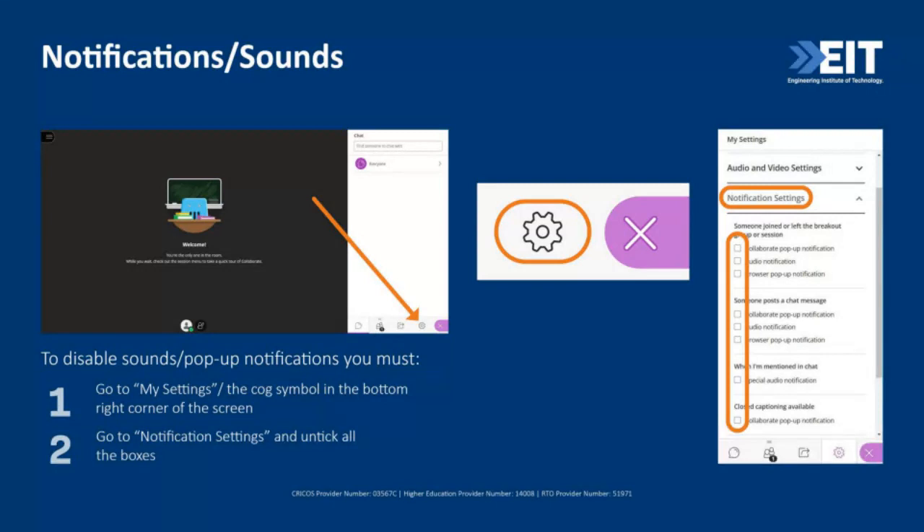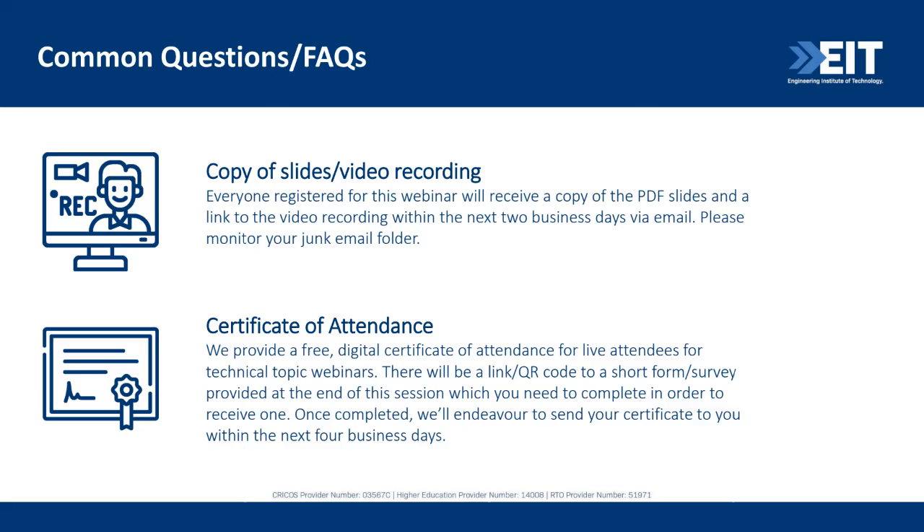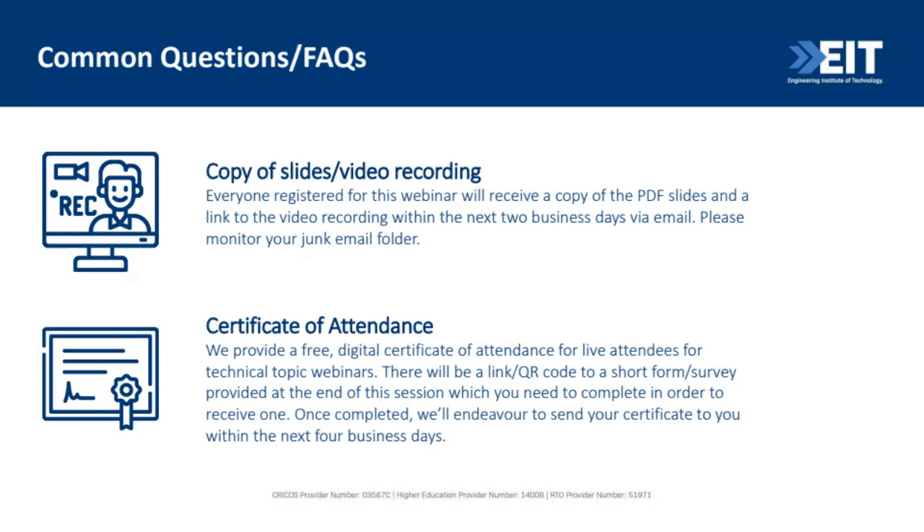Today's technical topic is on advances in railway safety. This webinar is being presented by Dr. Daniel Farragi, who is one of our lecturers at EIT. A copy of the slides and the video recording will be sent out via email to everyone registered for this webinar. We also provide a free certificate of attendance for live attendees — there's a link and a QR code at the end of the session which you can use to request a certificate.